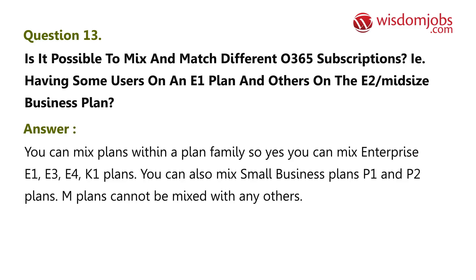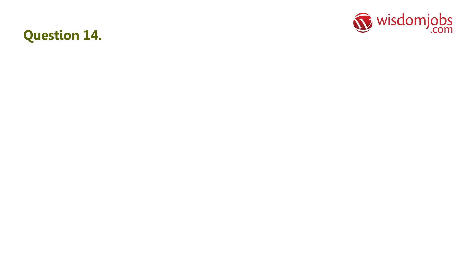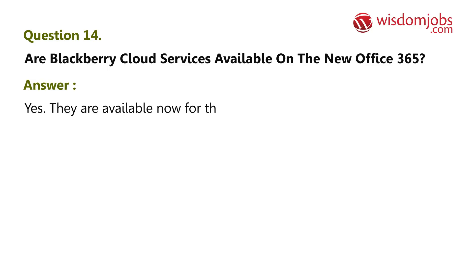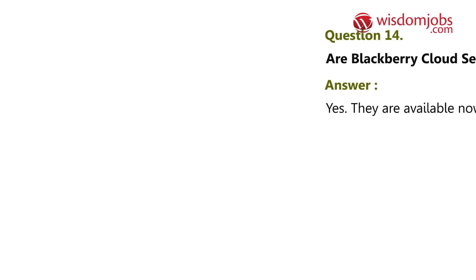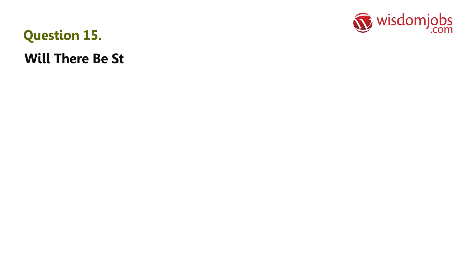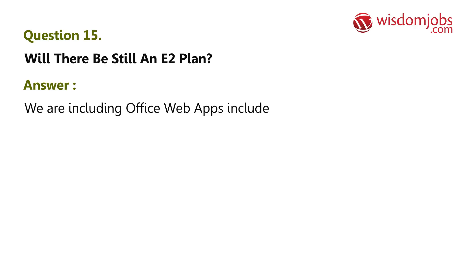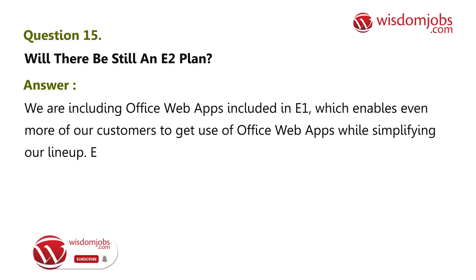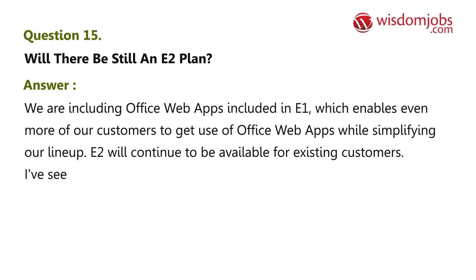Question 14: Are BlackBerry cloud services available on the new Office 365? Answer: Yes, they are available now for the new Office 365. Question 15: Will there still be an E2 plan? Answer: We are including Office Web Apps in E1, which enables even more customers to use Office Web Apps while simplifying our lineup. E2 will continue to be available for existing customers.